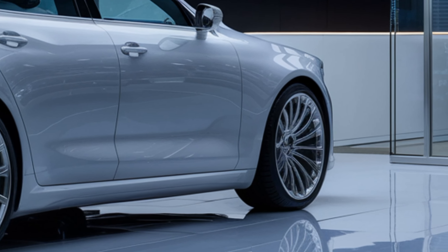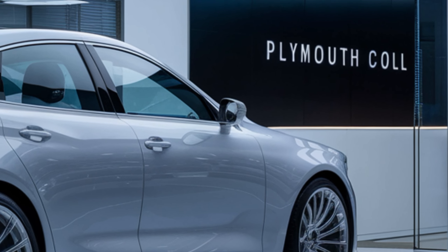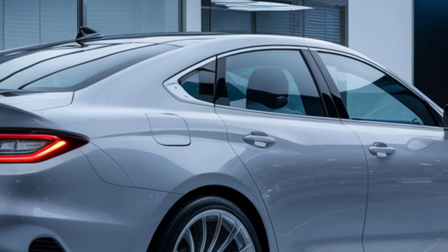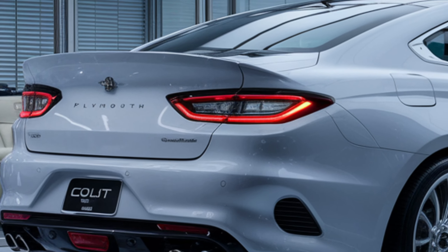If you want all the bells and whistles, the top-of-the-line model with the more powerful engine and premium features comes in at $32,000. For the hybrid variant, expect to pay a starting price of about $28,000, which is quite reasonable considering the fuel savings you'll enjoy over time.